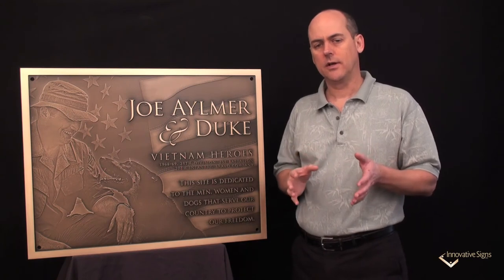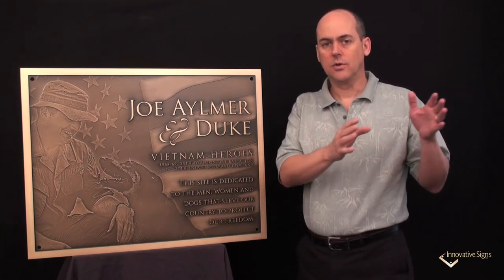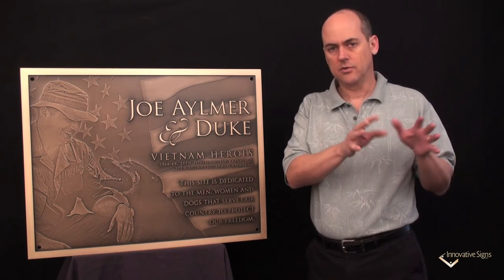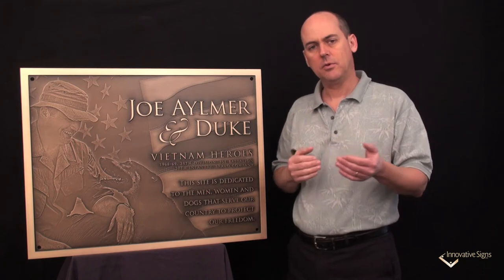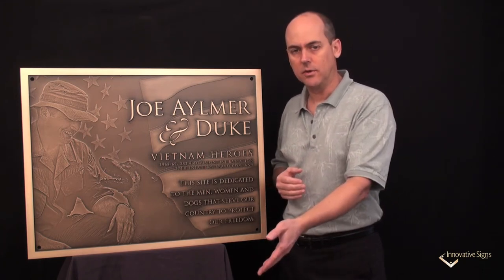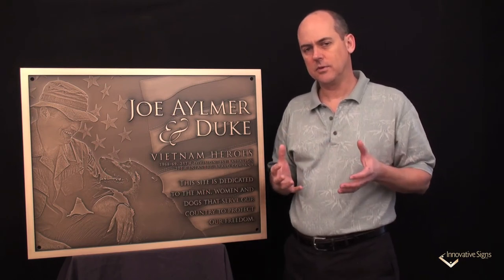When you have a story like this, a purpose behind the plaque, I think the story you tell on the plaque comes through even stronger — and that's the case with this plaque. Now the people reading the plaque don't have the benefit of what I just read for you; they don't have the full story. So what do they see from their perspective?